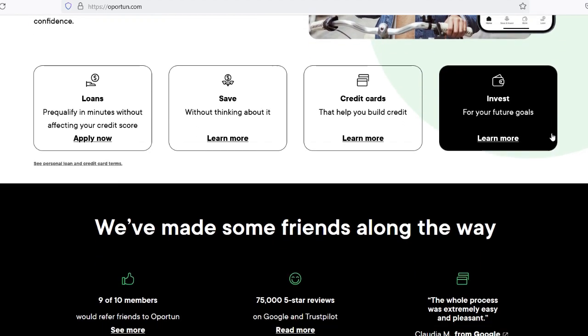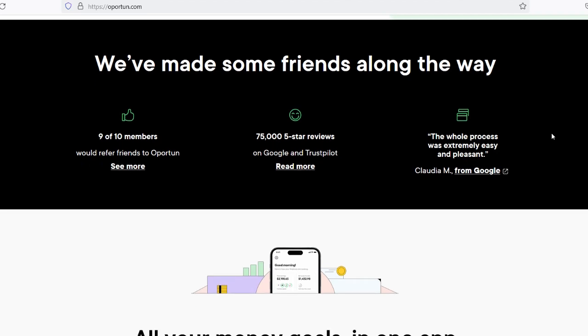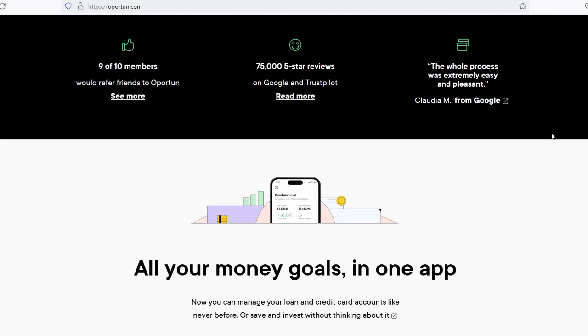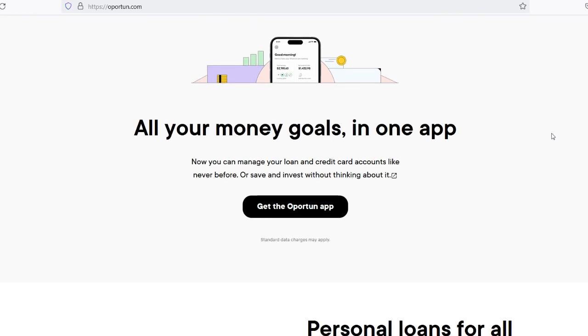Opratun offers various types of loans, including personal loans, auto loans, and credit lines. These loans cater to different financial needs, whether it's covering unexpected expenses, purchasing a vehicle, or building credit history. Each type of loan comes with its own terms, interest rates, and eligibility requirements.